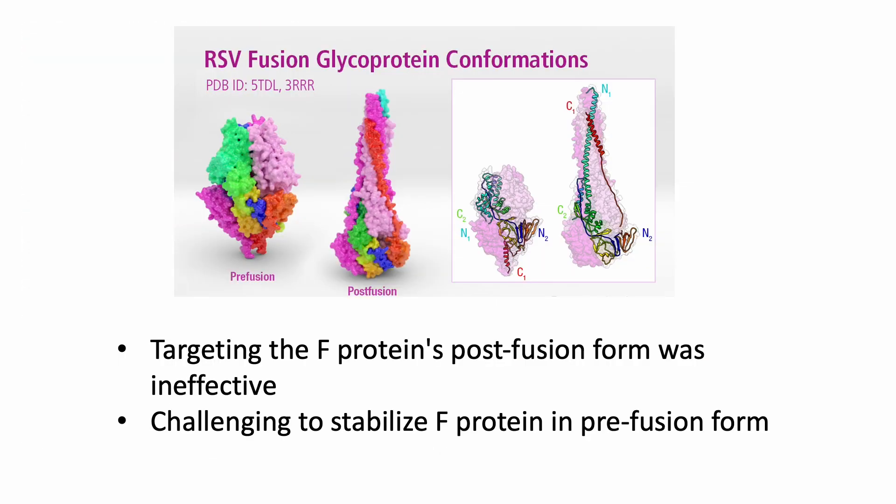The fusion protein exists in the pre-fusion form and the post-fusion form. Past experience tells us that targeting the protein's post-fusion form was ineffective as a vaccine candidate. But it was not possible to find a way to stabilize it in its pre-fusion form — a shape it adopts when it's ready to grab onto a cell — for a very long time.